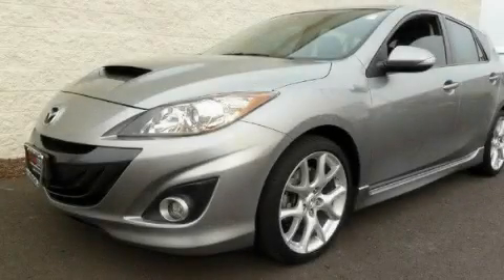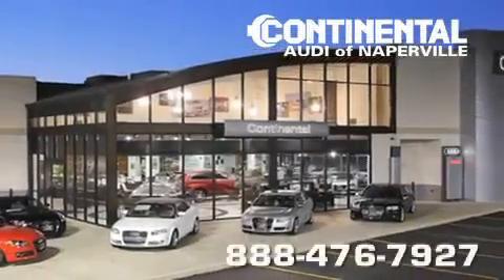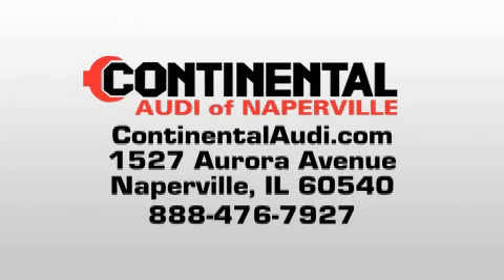Stop by today and test drive this vehicle for yourself. Continental Audi is a proud member of the Naperville Test Track. Visit us today for your best test drive experience ever.